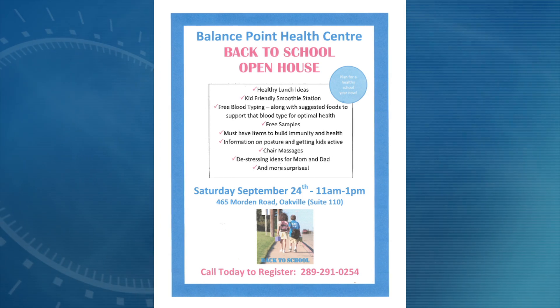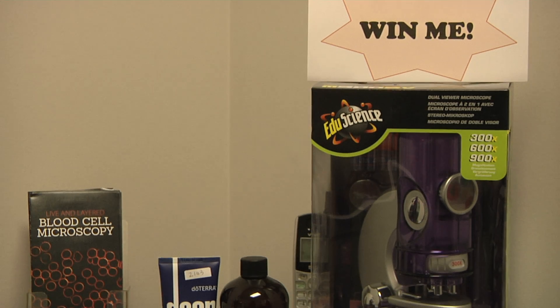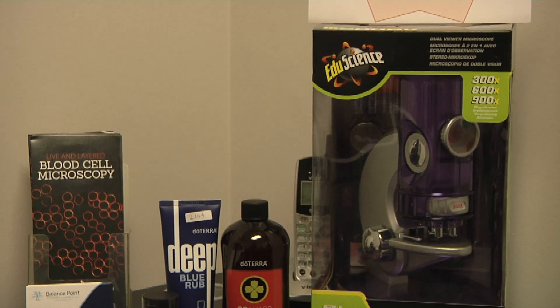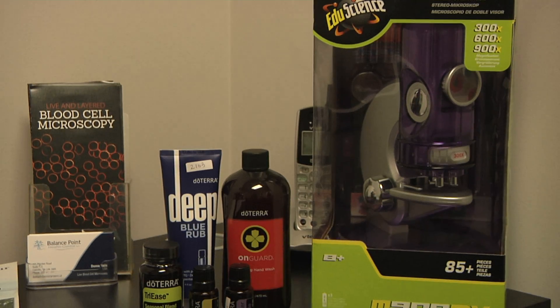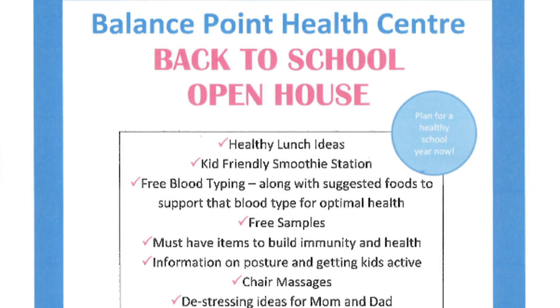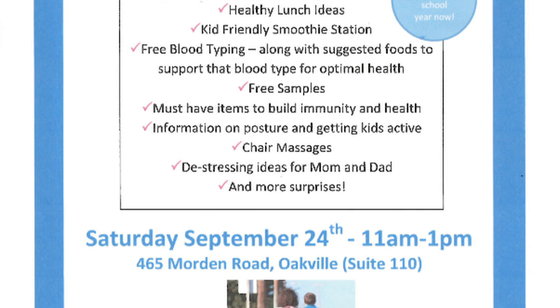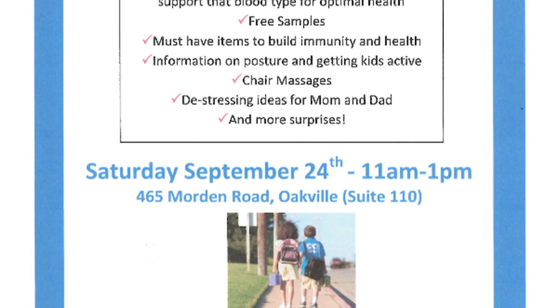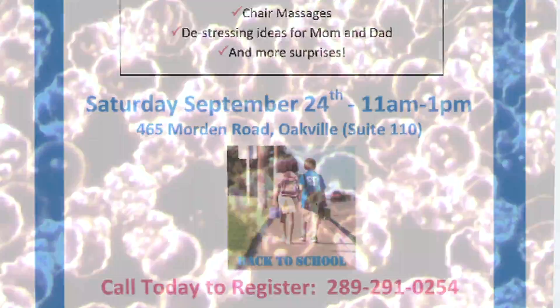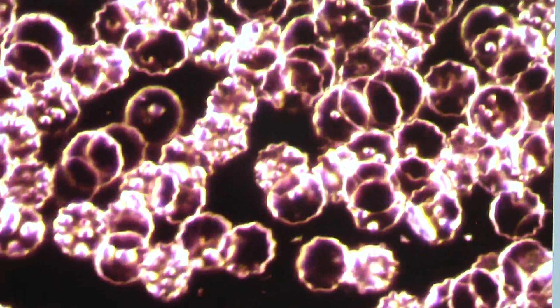We're doing an open house this weekend where you can win a mini kids' microscope. There will be free blood typing, and I'll be here answering questions and doing a seminar on immune health. There will also be free massages, free osteopath consultations, and backpack fittings — so come out and have a chance to talk to me about your symptoms and what may be found in your blood.